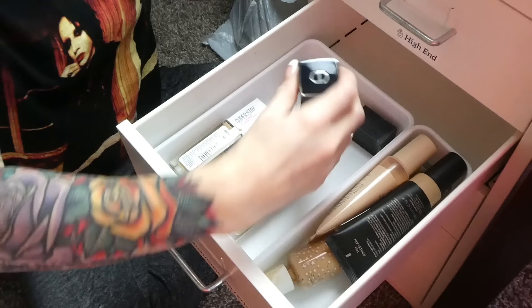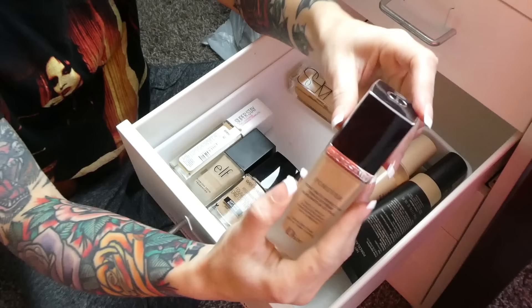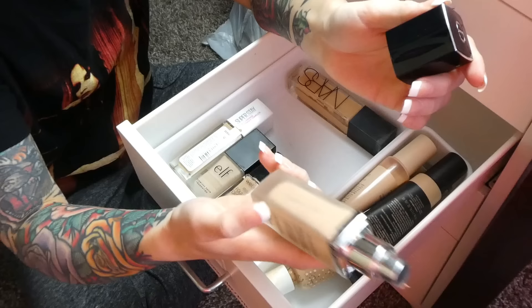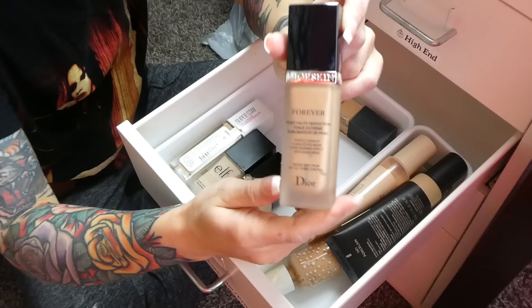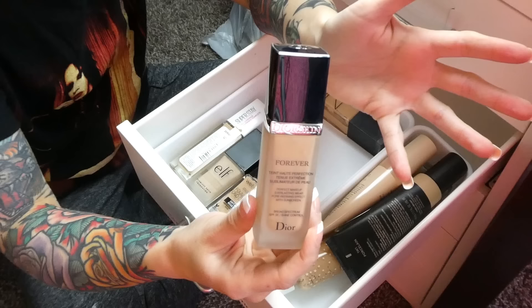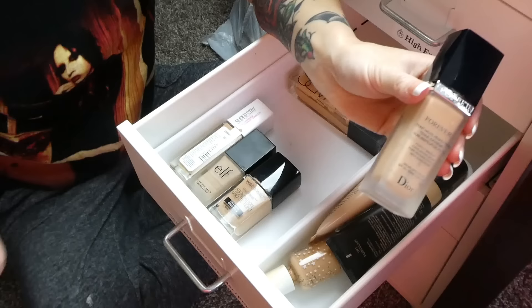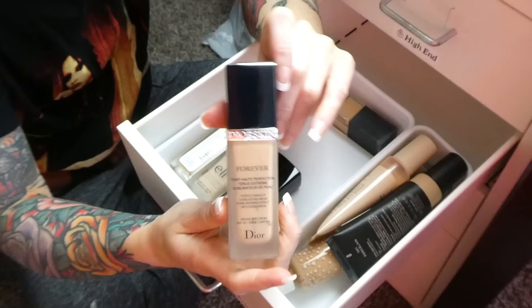My Dior Skin Forever Everlasting Wear Pore Refining Foundation — I've had this since 2018, and I genuinely loved it so much. I think it was a birthday gift from a coworker at my old job. But it's expired now and almost gone. If I could afford it, I'd get another one, but when a $5 Believe Beauty foundation works just as well if not better, I just don't see the point in buying really expensive foundations. So as much as it hurts, I'm parting with the Dior.